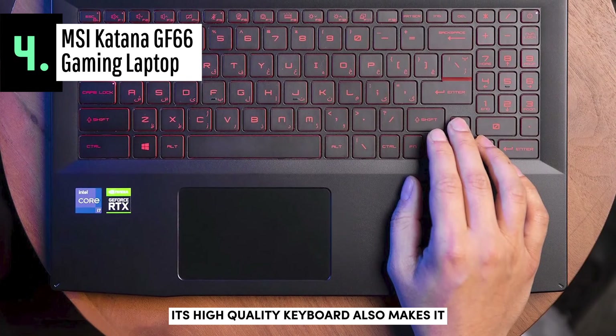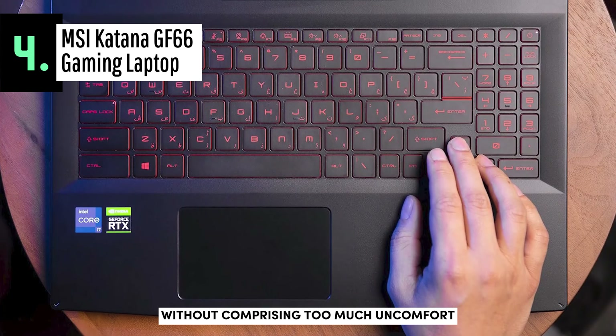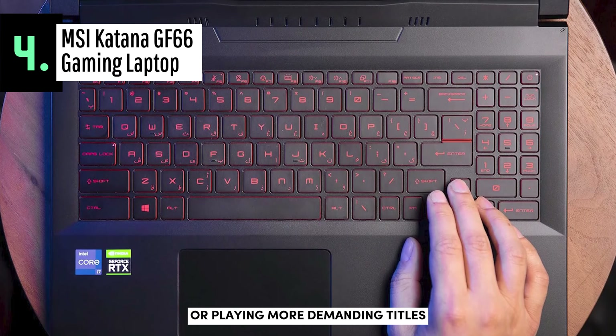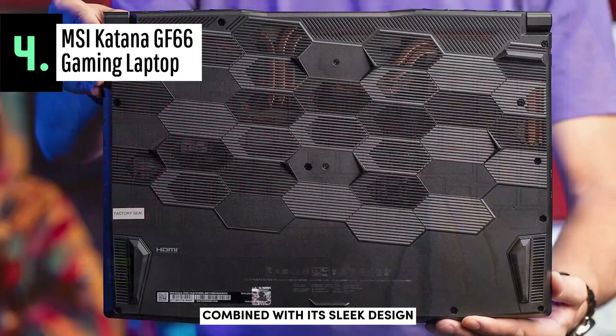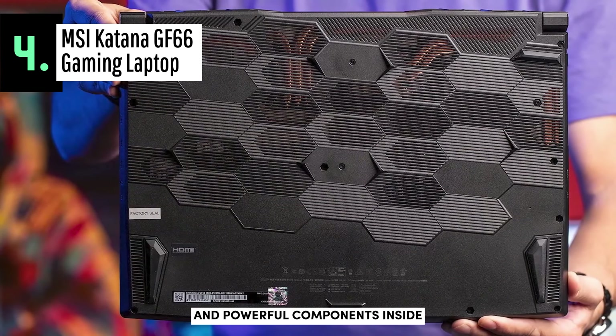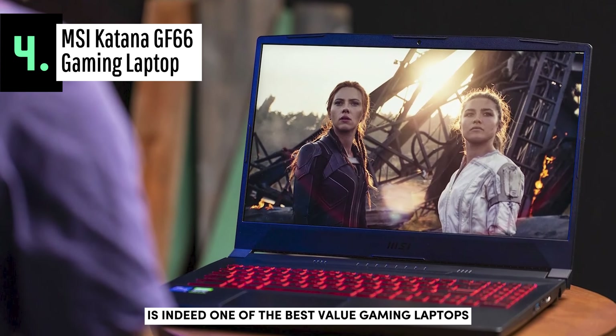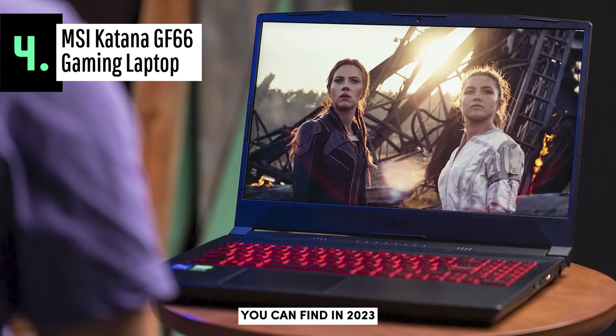Its high-quality keyboard also makes it ideal for everyday gaming on a budget without compromising comfort or accuracy when typing or playing more demanding titles. Combined with its sleek design and powerful components inside, the MSI Katana GF66 is indeed one of the best-valued gaming laptops you can find in 2023.